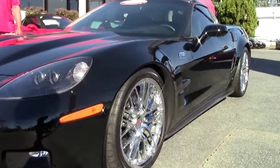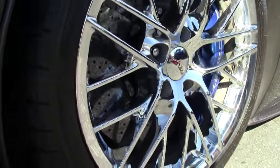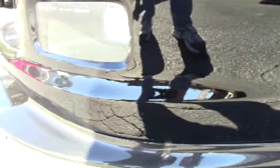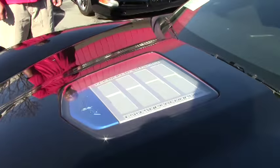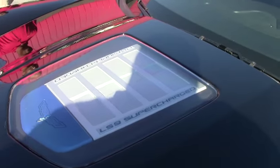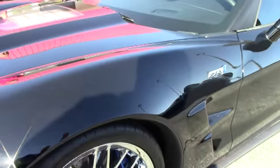The ZR1s have the nice carbon fiber bottom spoiler on them along with the fixed roof. This particular one has your F55 magnetic selective rod control.